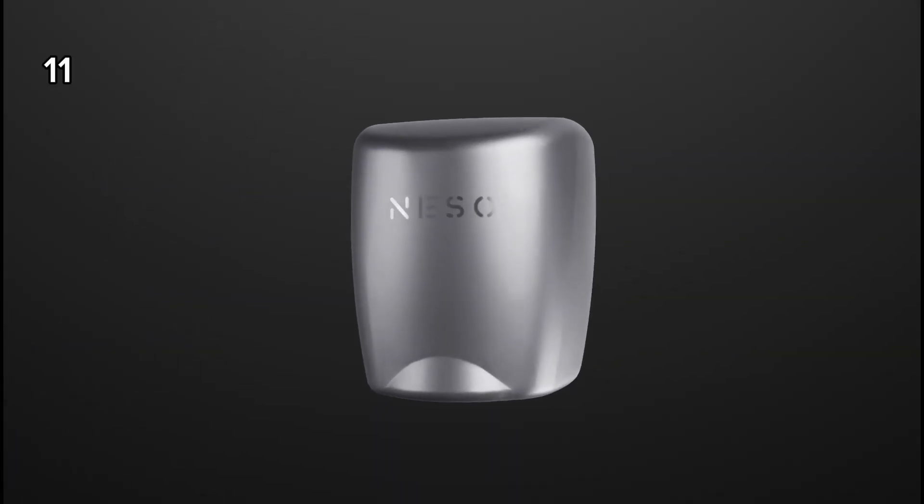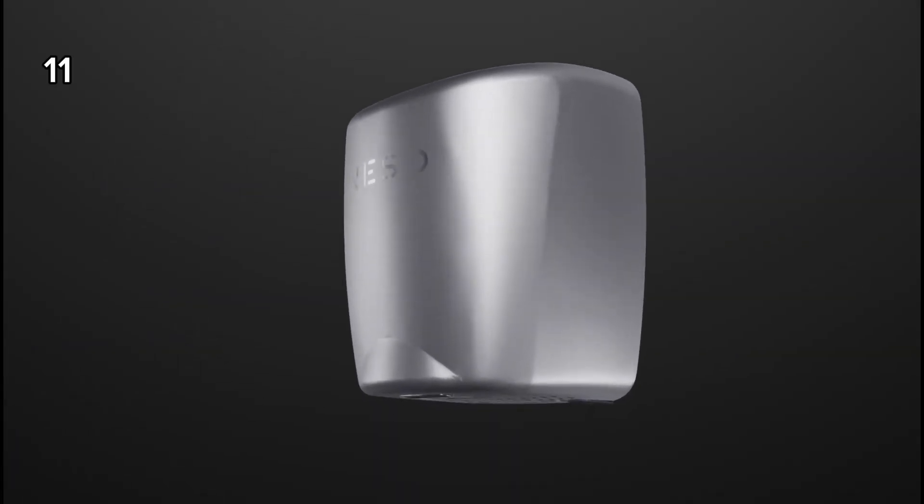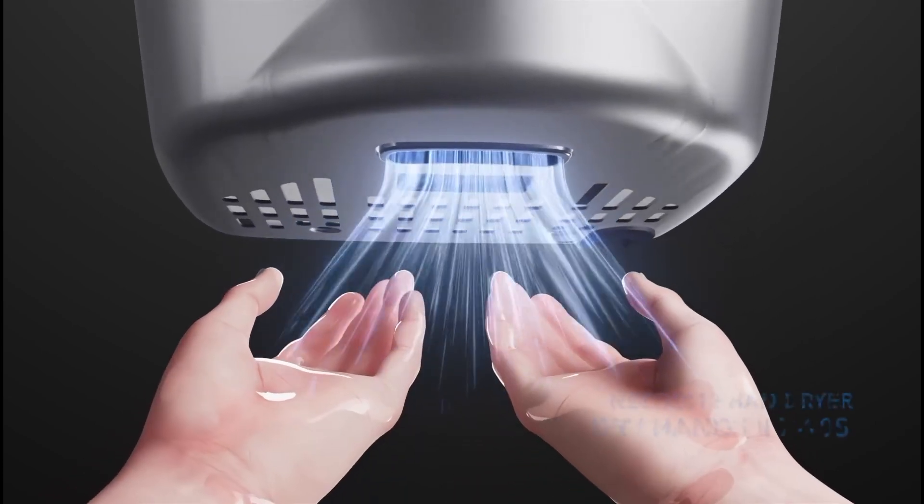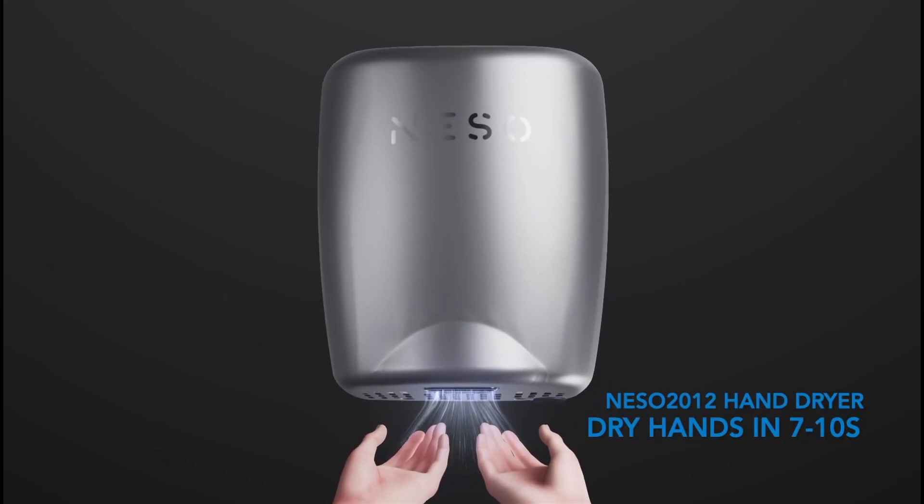11. This automatic hand dryer provides fast hand drying with powerful airflow, making it ideal for high traffic areas by saving time and reducing paper waste.